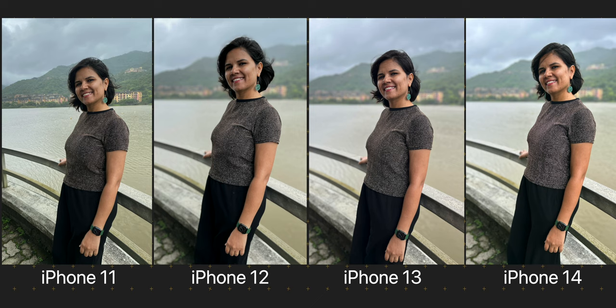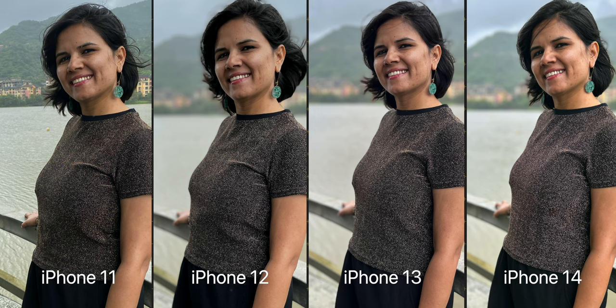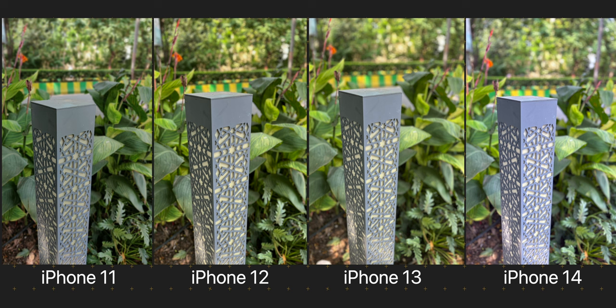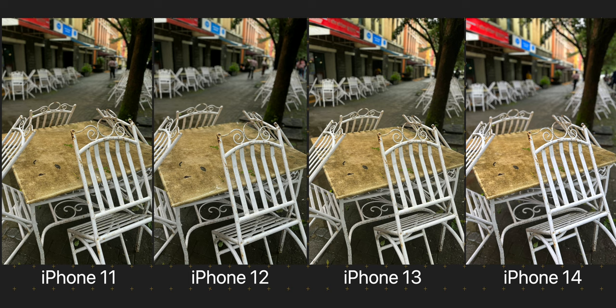There are some shots where the iPhone 11 just failed to detect the edges and blur the background. So if you have the iPhone 11 or are planning to get it, just make sure you give the portrait mode a few seconds to detect the edges before you click the shutter button. When it is time to take portrait shots of objects, iPhone 14 does the best job of detecting the edges. The next time you are trying to take a photo of something, just switch over to portrait mode, set the aperture value to somewhere between F4 and F6.3, and look how good the shots turn out.